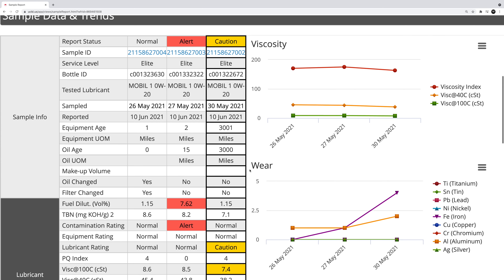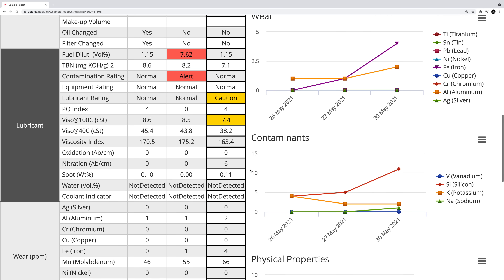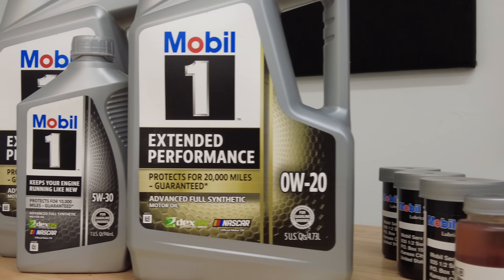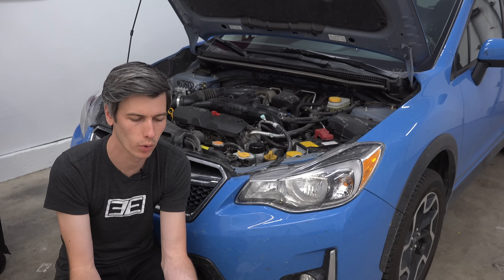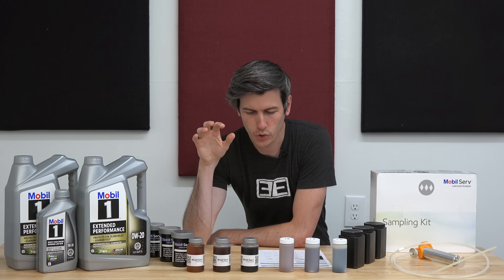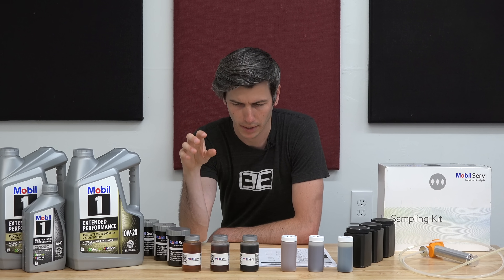There's actually a surprising amount of information these have, and it even brought up some red flags for my own car. It's worth mentioning, 3,000 miles is not a lot for modern engine oils. This video isn't about when you should be changing your engine oil — I'd recommend consulting your owner's manual for that. Instead, we're talking about what we can learn with an oil analysis. For this test, I took 12 total samples at three different intervals for my Crosstrek.